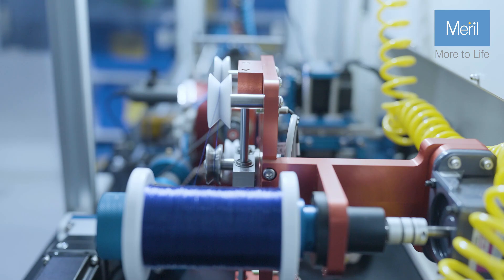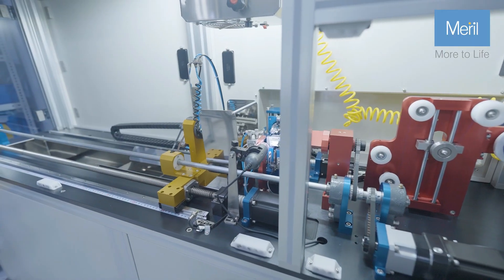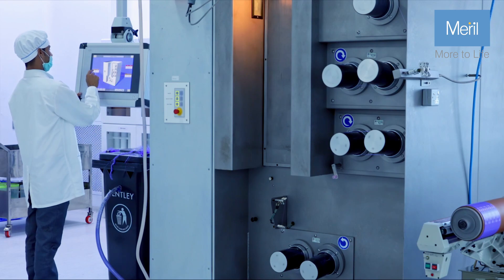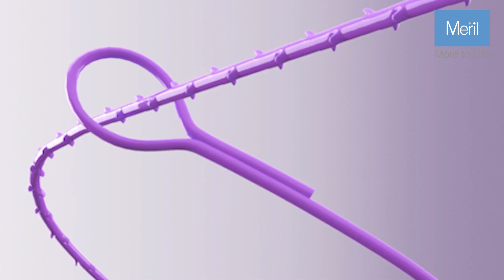The manufacturing process is carried out by experts with advanced expertise in the field, guaranteeing the production of a suture that reflects excellence in both design and execution.